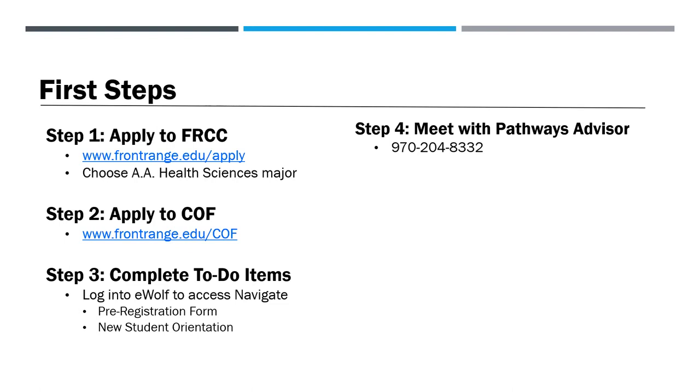Once you're admitted to Front Range, log into your eWolf student portal to access Navigate, then complete your list of to-do items. To determine if you need to take an academic assessment before registering for classes, complete the pre-registration form. Possible exemptions include qualifying AP scores, ACT or SAT scores, and previous college coursework. New students must complete the new student orientation and meet with their Pathways Advisor to have their new student advising hold removed. We recommend meeting with your Health Science and Wellness Pathways Advisor to review admission requirements and create an academic plan. To schedule an appointment, call 970-204-8332.